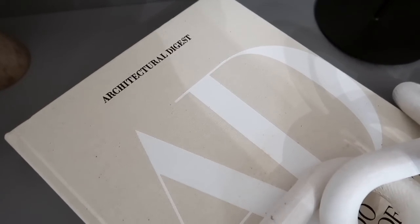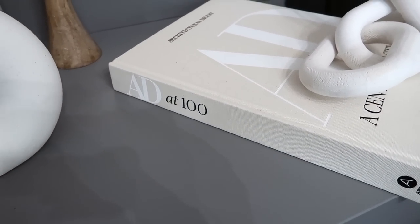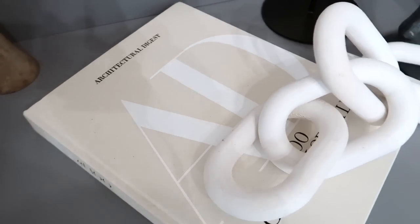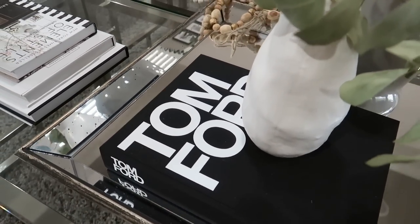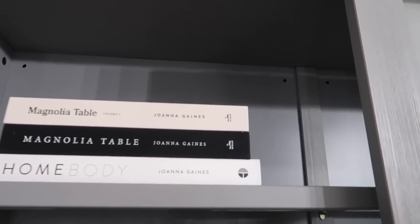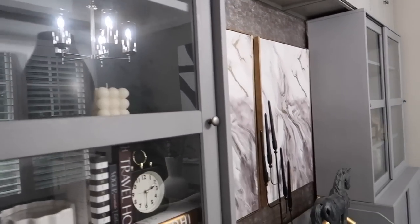This Architectural Digest book is also from Amazon — I love the aesthetic of the cover, like a linen cover, and it works really well here in my office. This Tom Ford book is also from Amazon. Two of the books actually came as a set and I got a really great price on them.